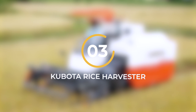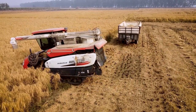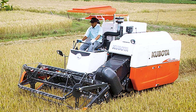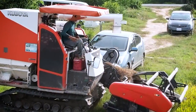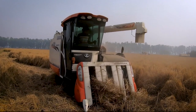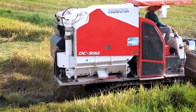Number 3: The Kubota Rice Harvester. Kubota is renowned for its exceptional line of rice harvesters designed for efficient and precise rice harvesting. The Kubota Rice Harvester is a cutting-edge machine that revolutionizes the rice harvesting process, providing farmers with enhanced productivity and improved crop quality. Equipped with advanced technologies, it features a powerful engine and a specialized cutting mechanism that efficiently cuts and collects rice stalks. Its precise cutting mechanism ensures minimal damage to the rice plants, resulting in higher quality grains, with adjustable settings to adapt to different field conditions.